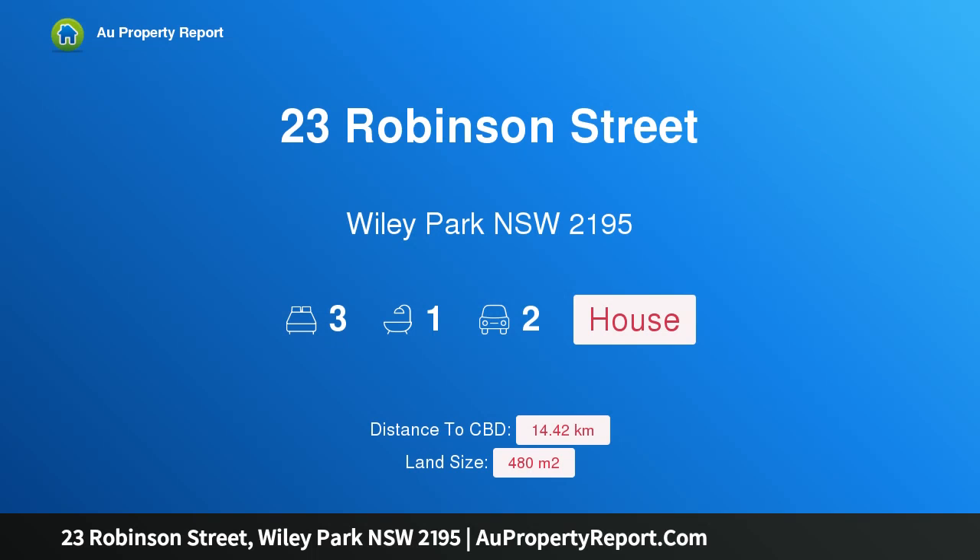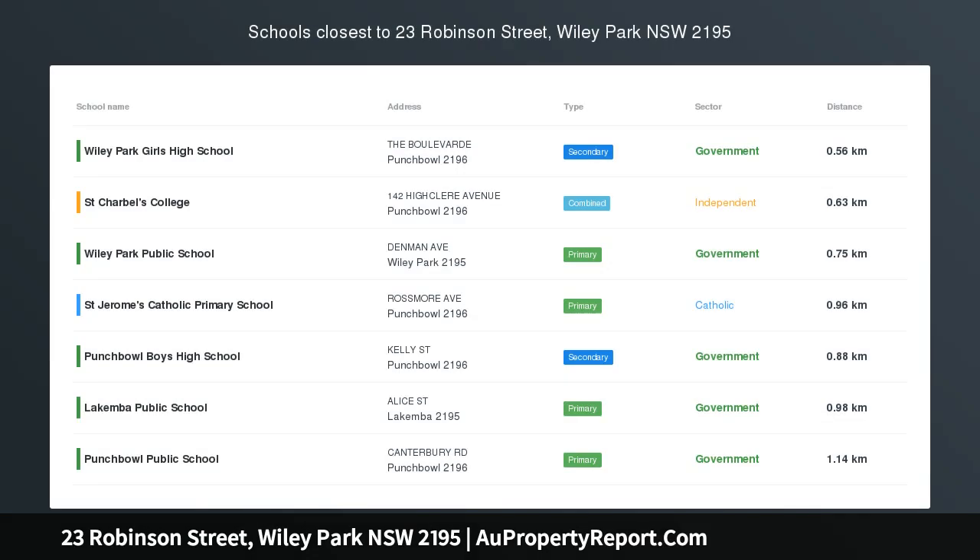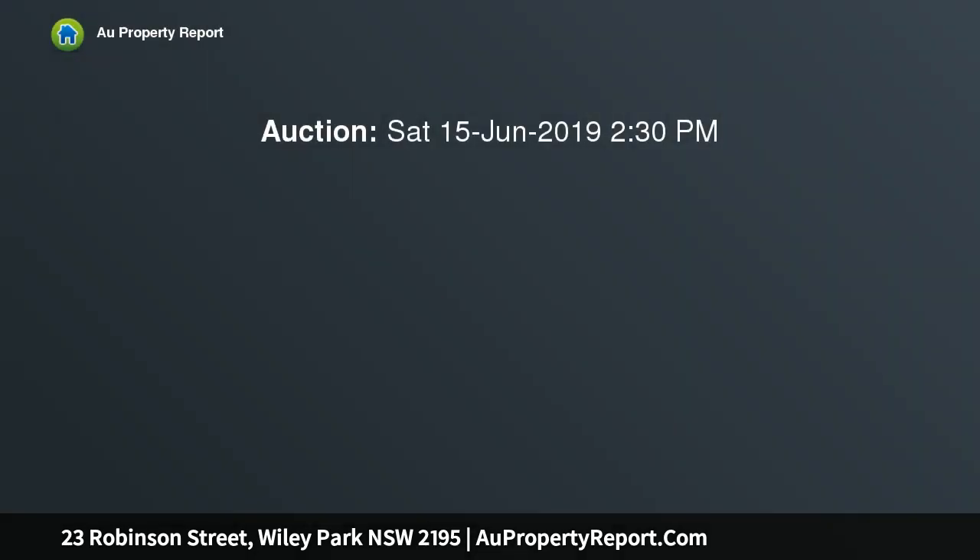Hi, I am glad to introduce property 23 Robertson Street, Wiley Park New South Wales 2195, a Renovator's Delight set on a generous 480.6sqm R3 zone property.